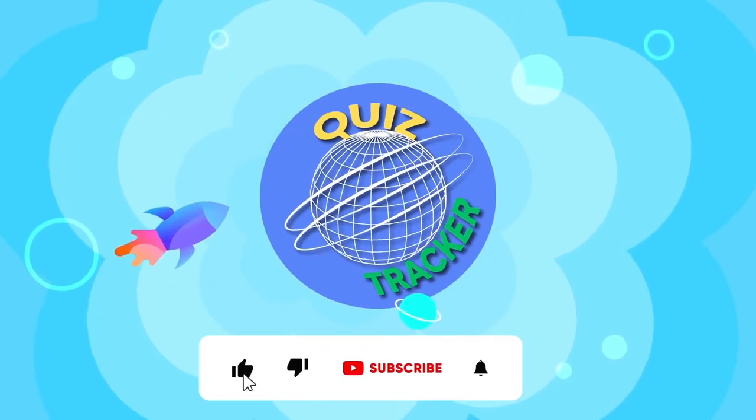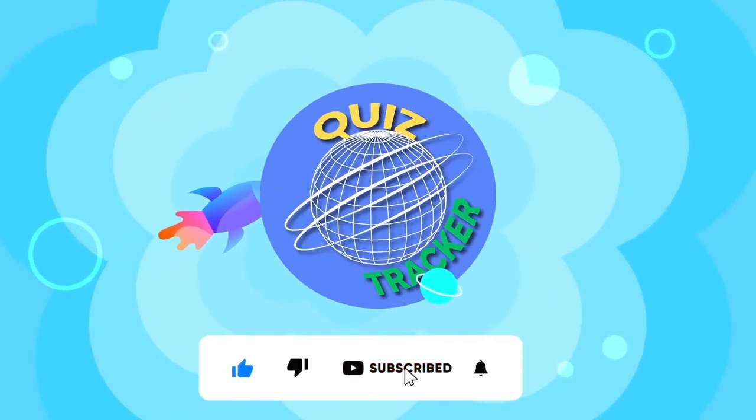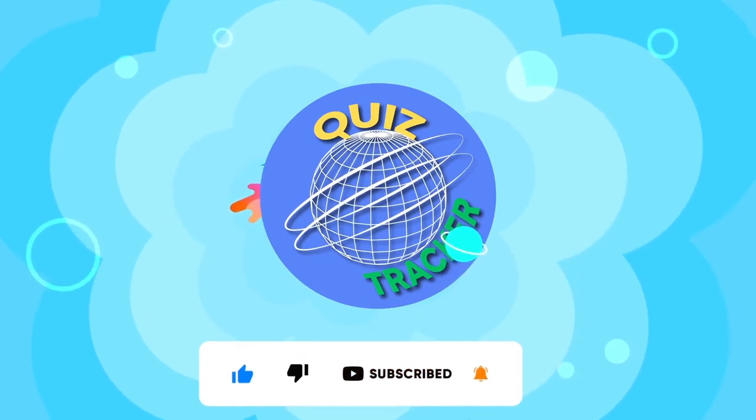If you enjoyed this video, don't forget to click the like button, and share with us in the comments how many points you got!